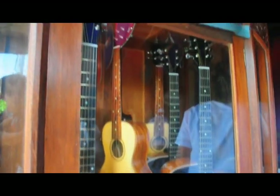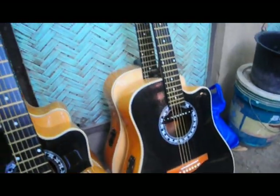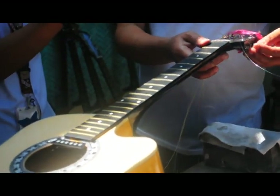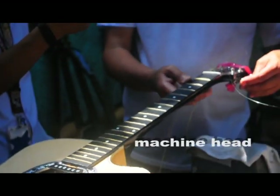So ano pong mga material ang ginagamit nito sa paggawa ng guitar? Iba-iba yung mga materiales — parles at saka mga plastic. Iba-ibang plastic. Tapos lalagyan namin ng mga machine head. At tapos, una yung mga frets muna. At tapos, pag naka-finish na yan, natinan namin ng pickup at saka machine head.